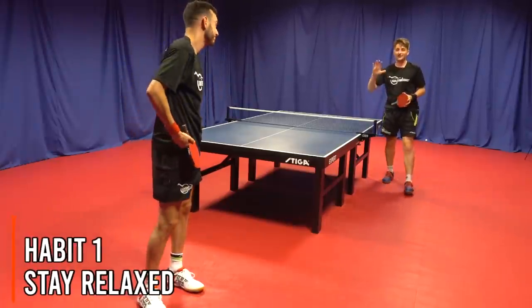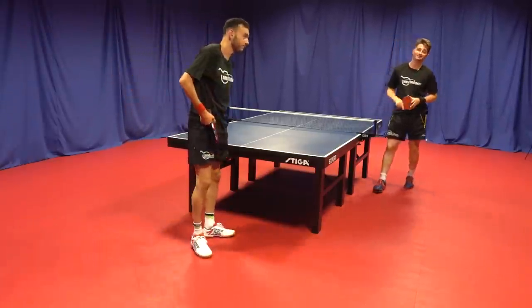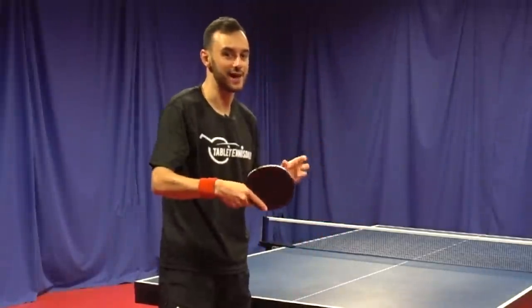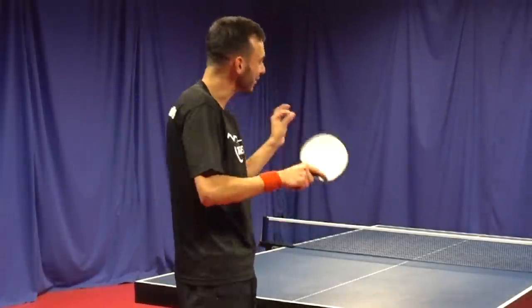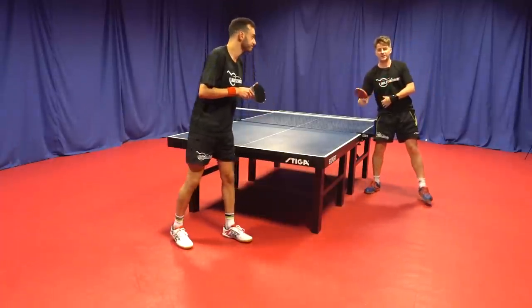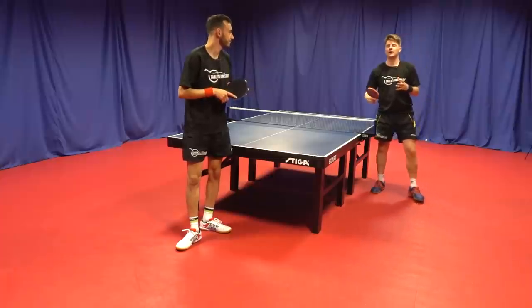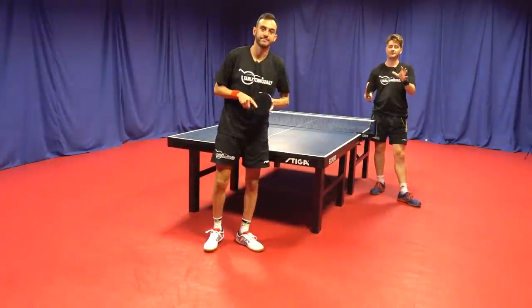Pro table tennis players all have the habit of staying relaxed, with good shot efficiency and good weight transfer. If you look at the pro players, they're never tense or fighting with the ball. They're working with the energy, using the body and getting good mechanics by staying relaxed and smooth, and they're very efficient with their strokes. The mechanics is the key thing — they're very good at using their weight transfer, using their legs and body to accelerate the arm and wrist into the ball, which allows them to be relaxed, be smooth and have that good touch on the ball.